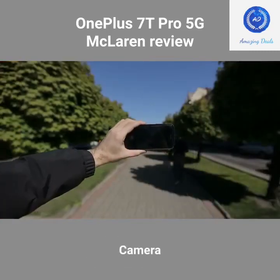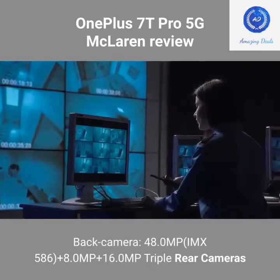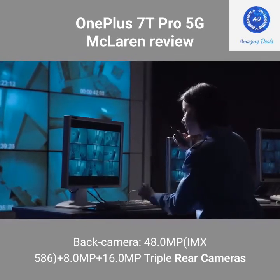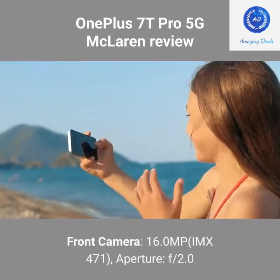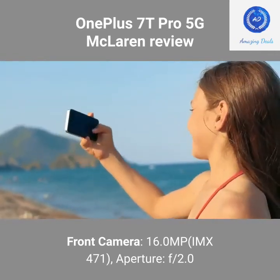Camera — 4K video at 30/60fps. Rear cameras: 48.0MP (IMX586) + 8.0MP + 16.0MP triple rear cameras. Front camera: 16.0MP IMX471, aperture F/2.0.